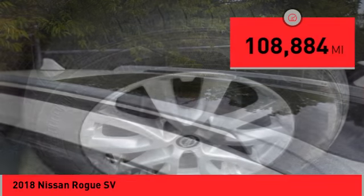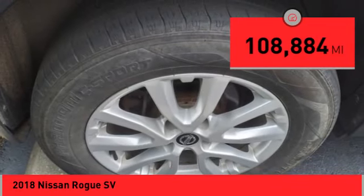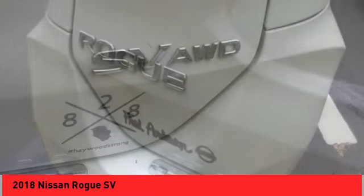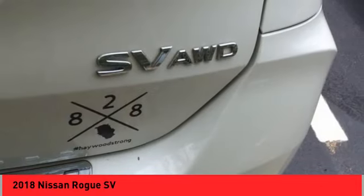This vehicle has less than 110,000 miles, offering reliability and good looks at a great price. Come in and take a test drive today.